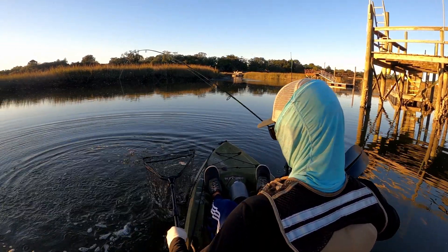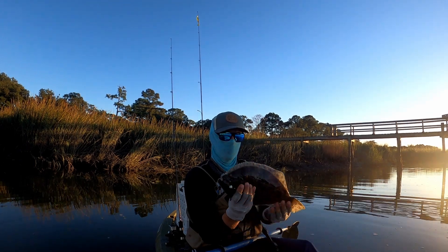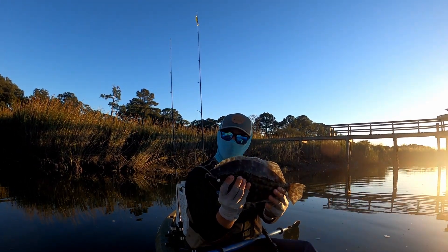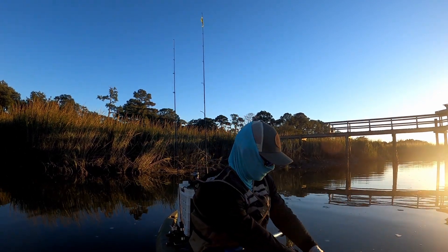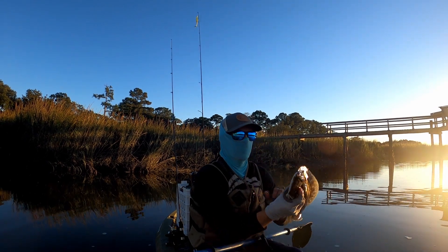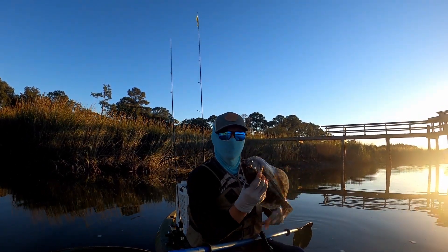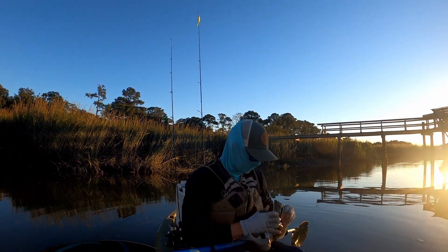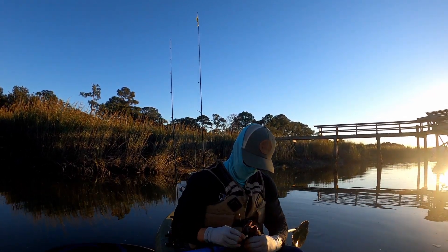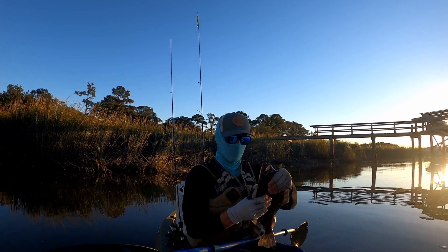That's not a bad flounder at all — not too shabby. He's got the weedless football jig in his mouth. Measurement: 16 inches. I like to keep them when they're at 18, so he gets to go. But that's the best fish of the day — a lot of flounder in this spot.